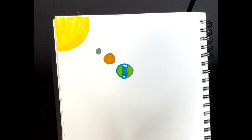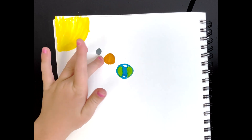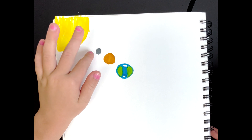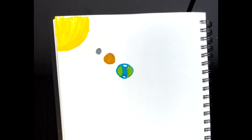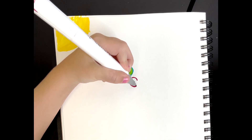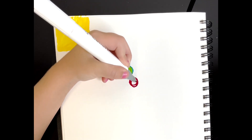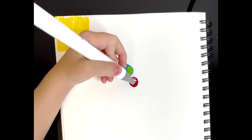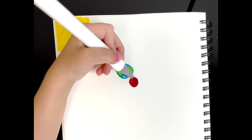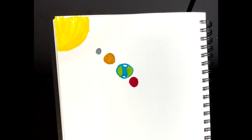Now let's move on to Mars, which is kind of like Mercury but different. It's a tiny bit bigger than Mercury, just about this big. Maybe a little bigger. But actually, I'm not doing Mars right now.